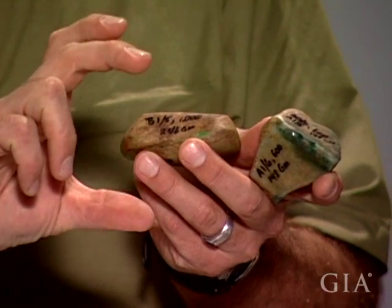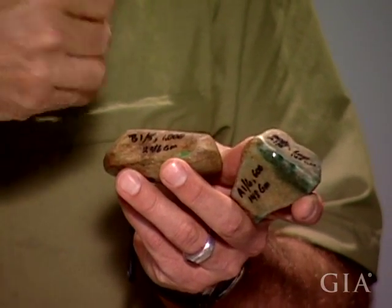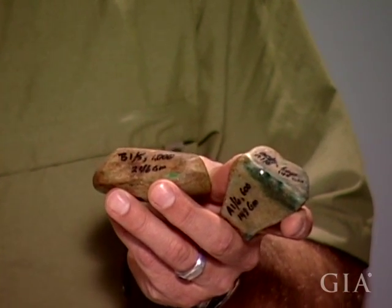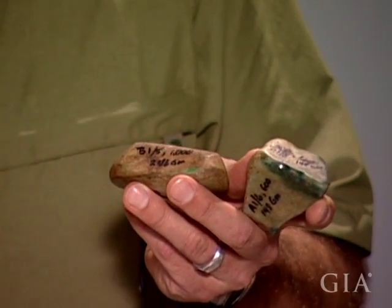Maybe three, four, five inches long that's been carved out, showing you some of the color — and the rest is just a gamble. So it's really interesting to see the Chinese buyers over there buying these large boulders and taking a huge gamble, sometimes spending millions of dollars on one boulder.